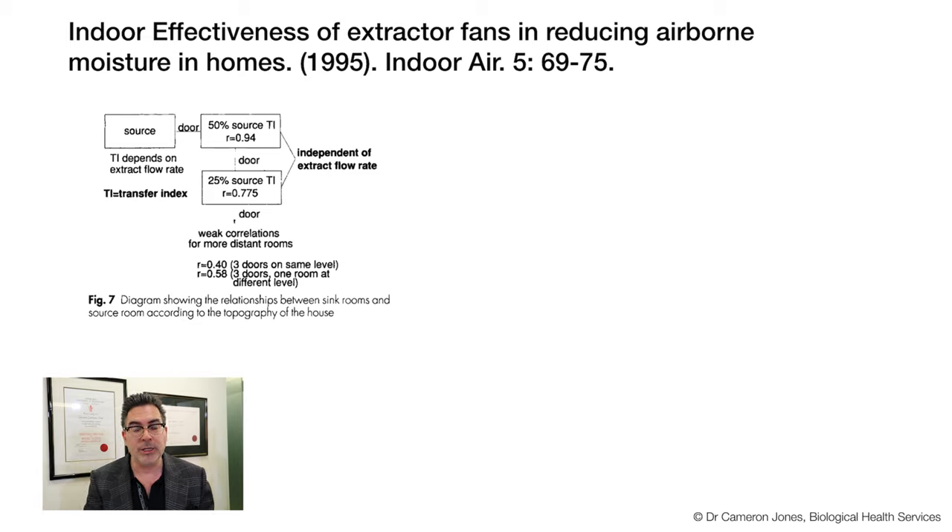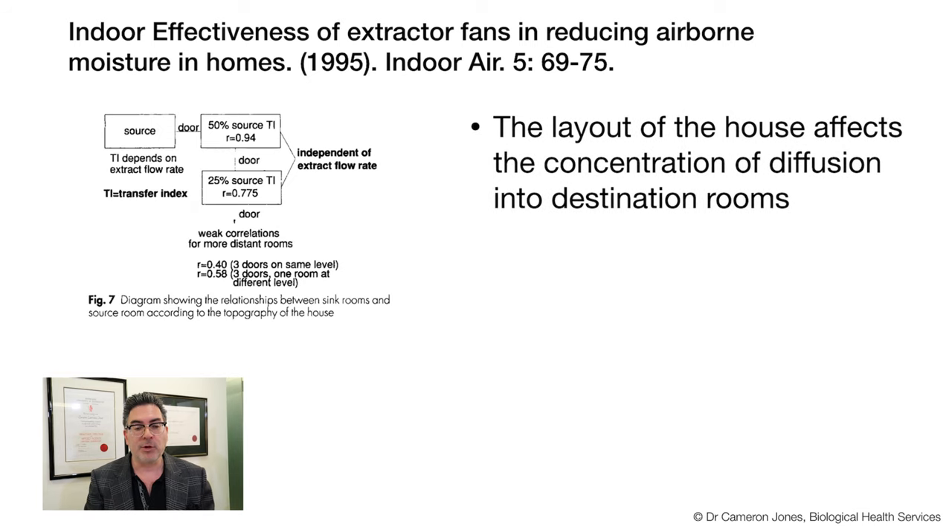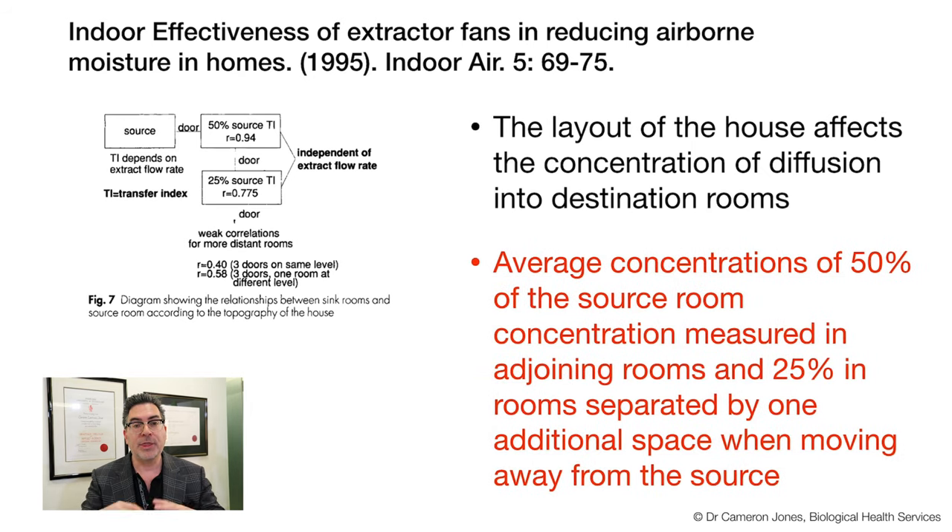We need to focus on extractor fans and the motors behind them, because the extractor fan extracts contaminants from the property, prevents migration of contaminants by drawing fresh air into source rooms, reduces odours, and importantly reduces condensation by lowering relative humidity indoors. Scientists have done excellent modelling showing that the layout of the house affects concentration or diffusion into adjoining or destination rooms. Think of it this way: if the source room is the bathroom, adjoining areas will show 50% of the concentration, and the next adjoining room up to 25%. The problems radiate out, and this air pathway becomes very important to map what is going on in the house - especially with the increasing trend of ensuite bathrooms in bedrooms.